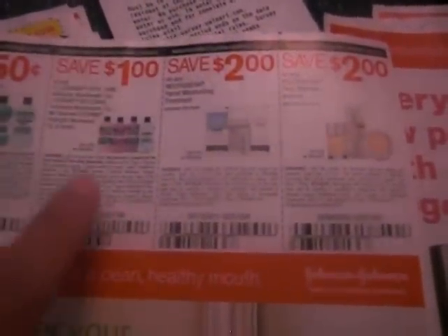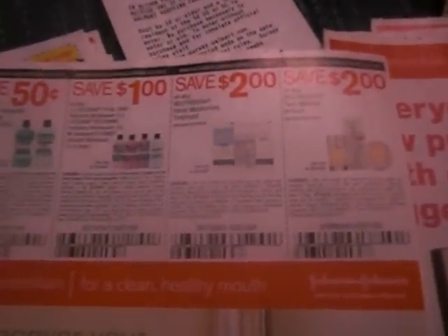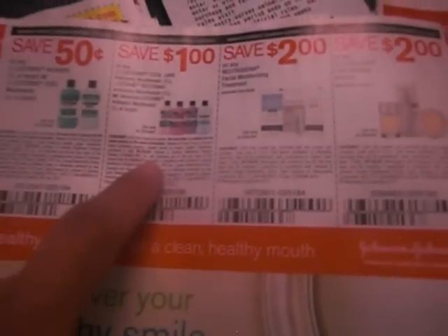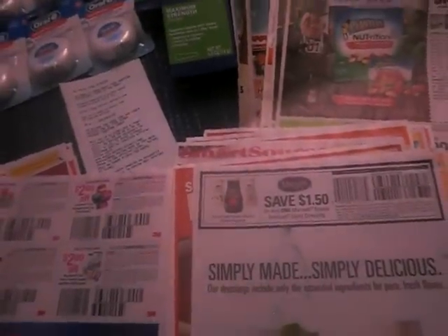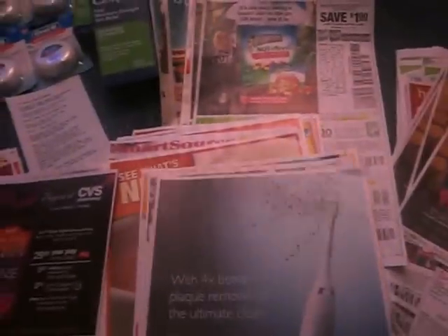Now the Listerine — you guys know that if you go to CVS, they give you extra care bucks back, and you use this coupon and it makes them only $0.99 for this big bottle of Listerine. Then the Neutrogena — we have lots of those coupons and you can match these with the Walgreens booklet. The Walgreens booklet has Neutrogena coupons for a dollar off or two dollars off the face makeup and lip products. That little coupon book is free in front of the store.